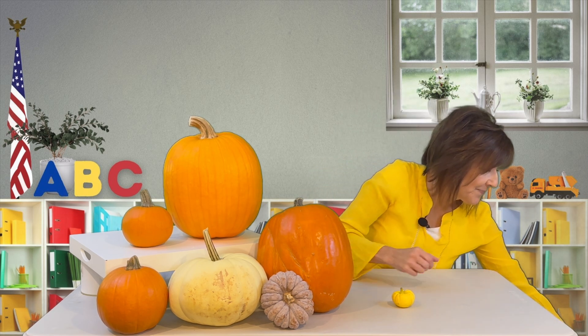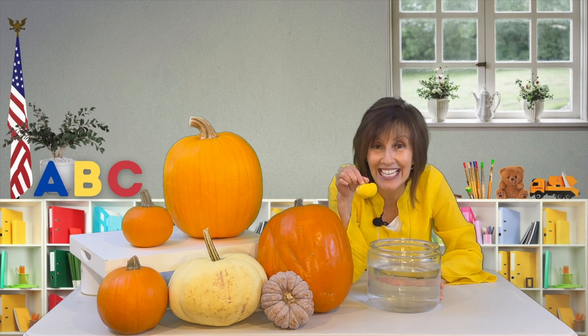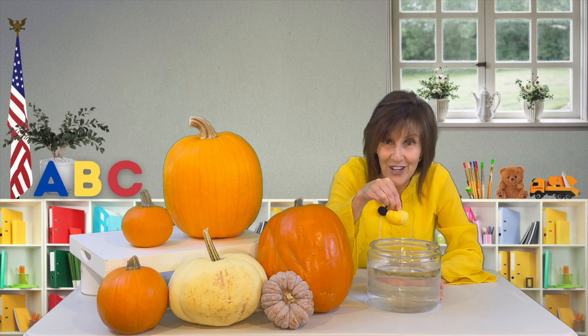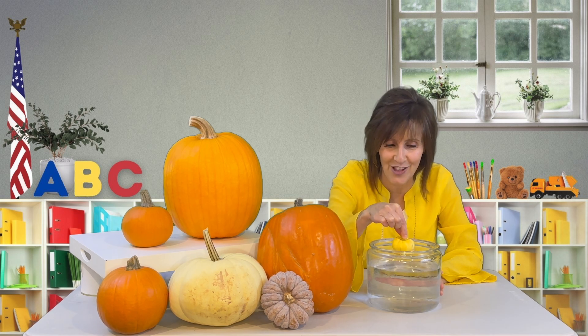I have some water here. So here's my container of water and we're going to use this little guy right here and put him in the water and see. It's like a science experiment — we're going to see if he really does float.